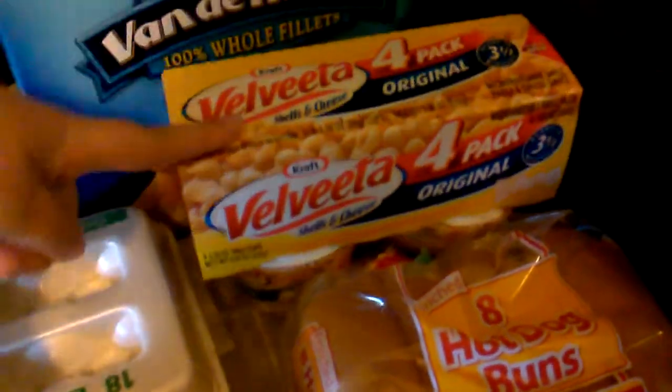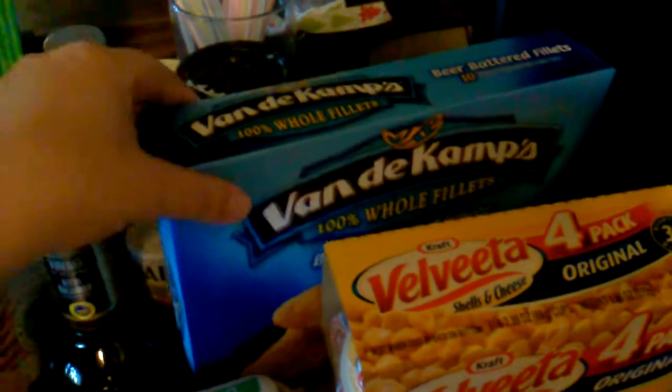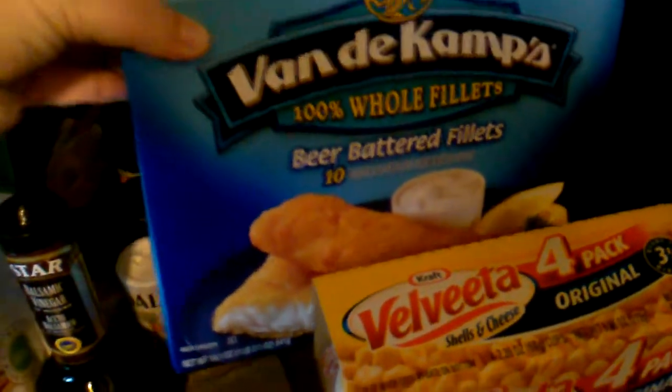Cottage cheese, hot dog buns, Velveeta mac and cheese cups for my daughter, these beer battered fish fillets which I added in after I had leftover money for this trip, a pizza crust mix, ketchup, and then my produce.